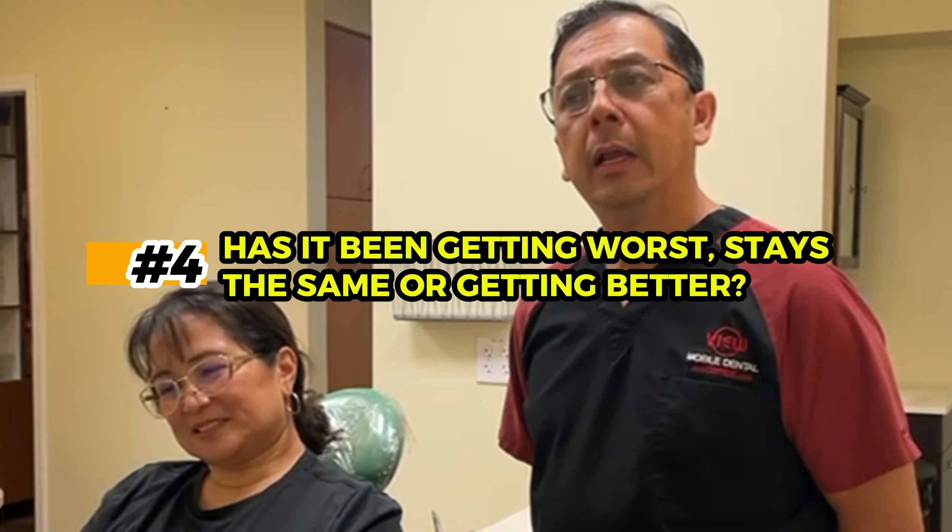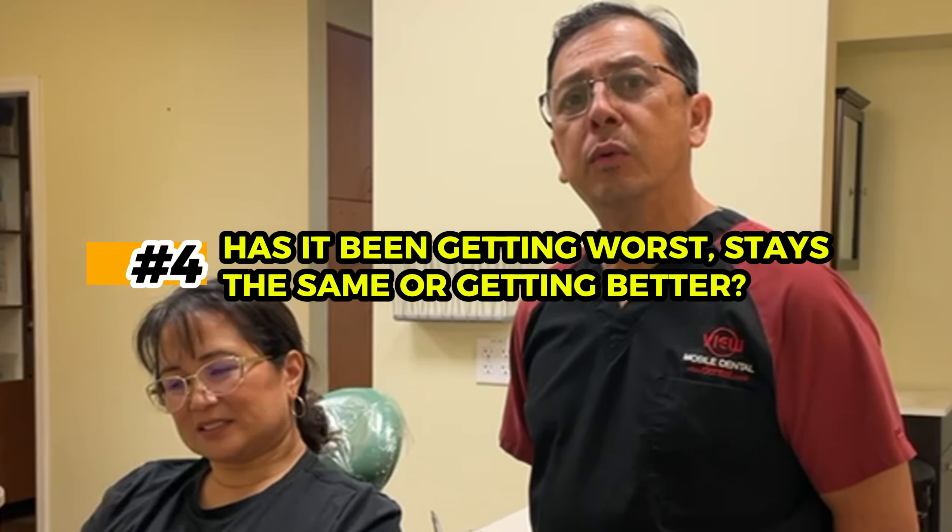The next question is: over the last three days, has it been getting worse, staying the same, or getting better? For Michelle it's stayed the same — which is good. She didn't come in urgently because it's not getting worse. An immediate appointment is warranted when it's getting worse, there's swelling, or the patient can't sleep. In this situation it's not an emergency.